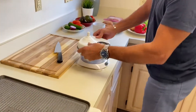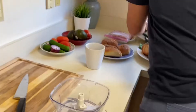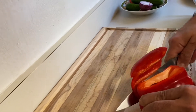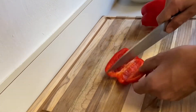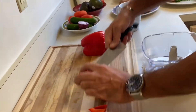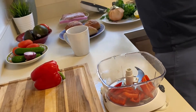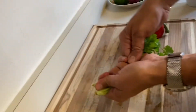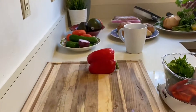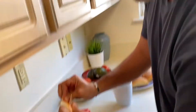Chopping the red pepper — I think this is enough. And cilantro — I love cilantro, by the way. Not too many people like it; some people use parsley instead, which is also good.